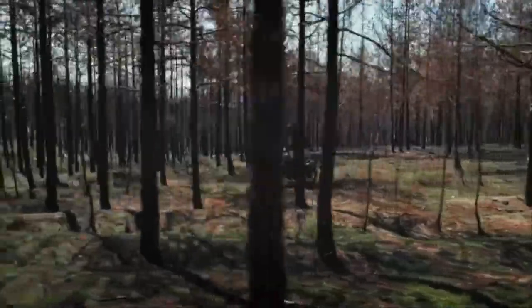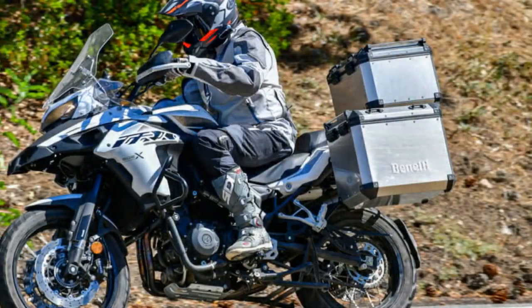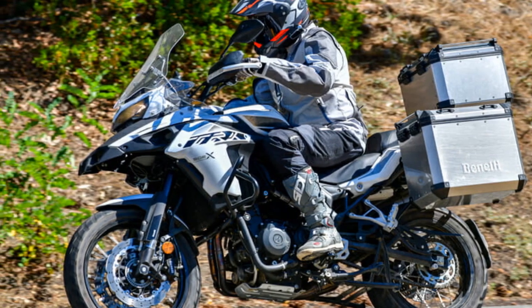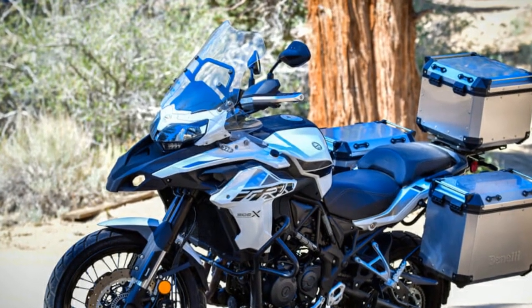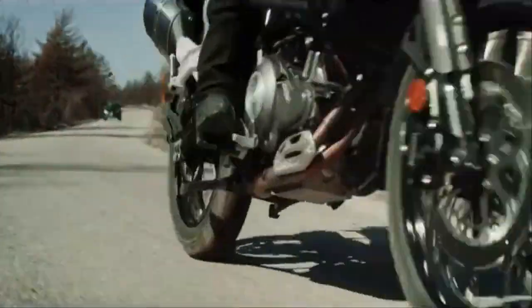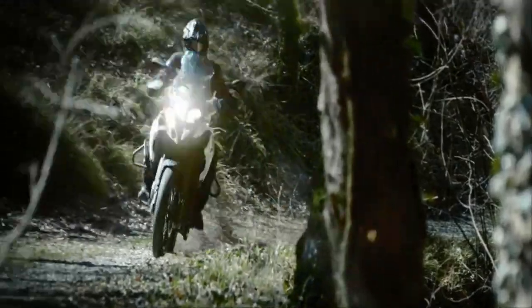Cons. 1. Brand Recognition: Benelli might not have the same level of brand recognition and reputation as some of its competitors in the adventure touring market, which could deter some buyers. 2. Hefty Weight: The TRK502X is a relatively heavy bike for its category, which can be noticeable when maneuvering at low speeds or in tight spaces. 3. Limited Dealership Network: Depending on your location, finding a Benelli dealership or service center might be more challenging compared to more established motorcycle brands.